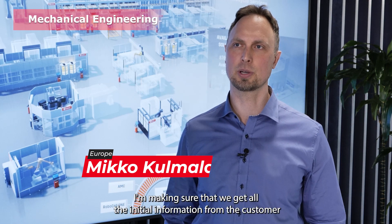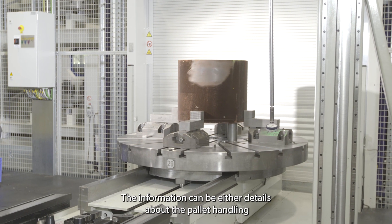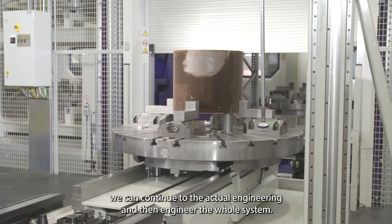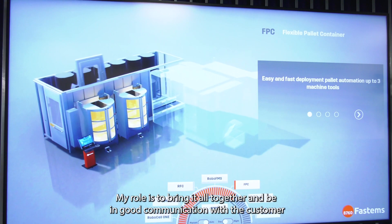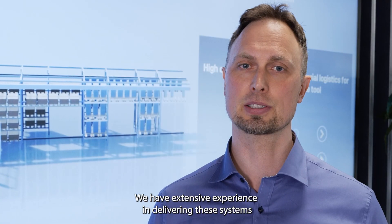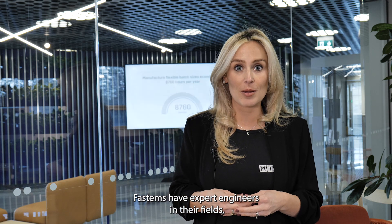I'm a mechanical lead engineer here at FastThames. I make sure that we get all the initial information from the customer and then provide the initial documents for customer acceptance. The information can cover details about pallet handling or part handling — how we should handle the customer parts with grippers, for example. Once we get the information we can continue with the actual engineering of the whole system. Depending on the project, we have one to ten people involved in our team. My role is to bring it all together and maintain good communication with the customer, third parties, and internally here at FastThames.